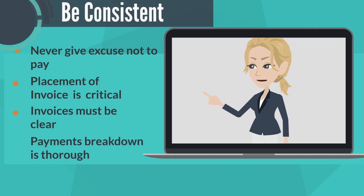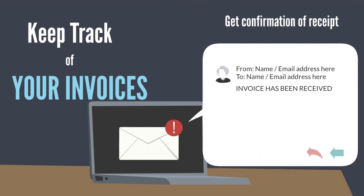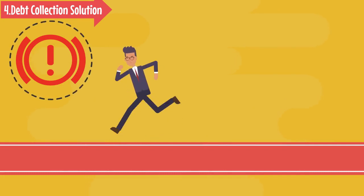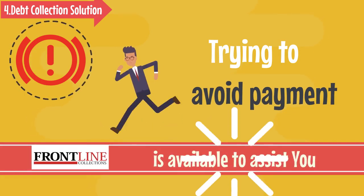Keep accurate records of when you send invoices and try to get confirmation of receipt at every opportunity. 4. Debt Collection Solution. Sometimes customers will just try to avoid payment altogether, and this is where Frontline Collections can assist.